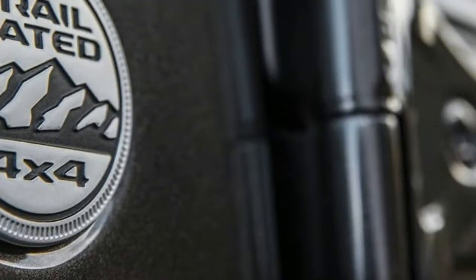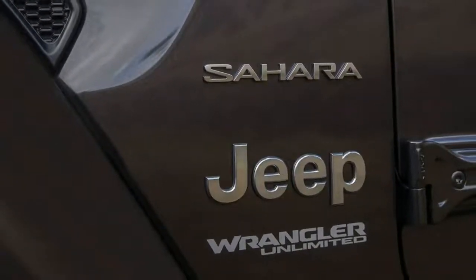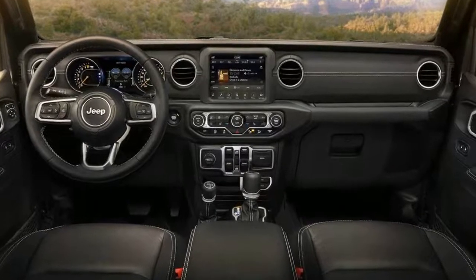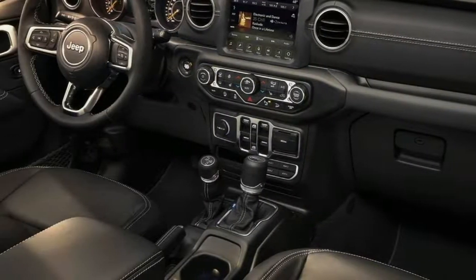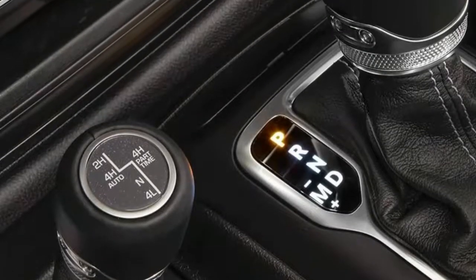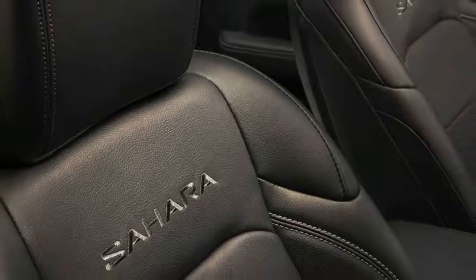As we've seen in other vehicles recently — that is, the Ford Mustang — the 3.6-liter V6 will act as the entry-level power unit, while the turbocharged 2.0-liter will be the range-topping version for now. The new Jeep Wrangler will go on sale in January of 2018 equipped with the standard V6, while the turbocharged 4-cylinder will join the range early in Q1.